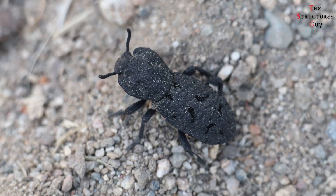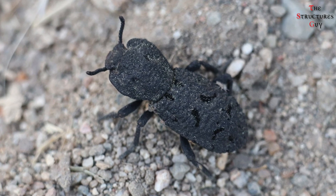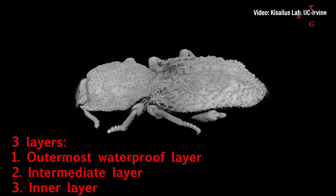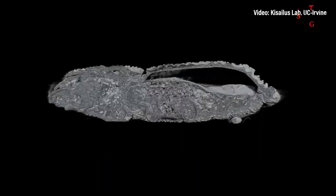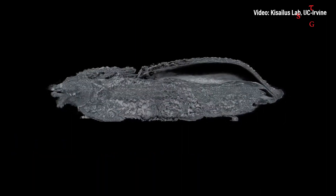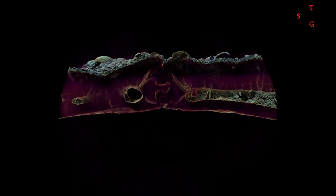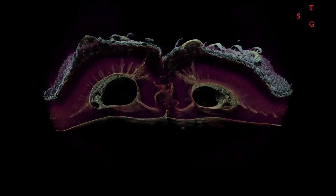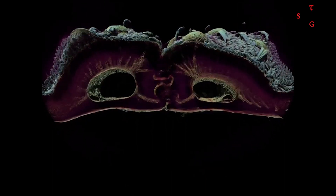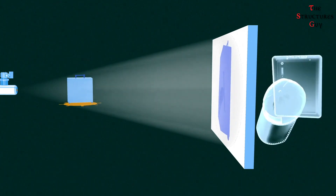The insect exoskeleton is a multifunctional armor that consists of three key layers: an outermost waterproof layer, an intermediate layer, and an inside layer. The two inside layers provide protection and mechanical support for the organism. The structure is tough, energy absorbent, and damage tolerant, owing to its ability to deflect, twist, and resist crack propagation at the interface between the layers.